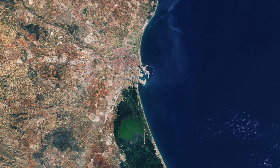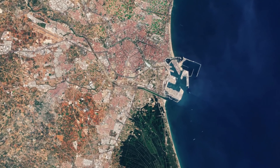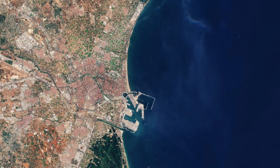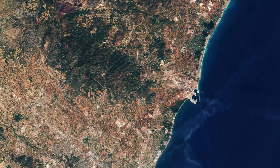Situated on the east coast of the Iberian Peninsula, Valencia is the third largest city in Spain after Madrid and Barcelona. The city is visible in the center of the image, flanked by the Mediterranean Sea on one side and overlooked by the mountains of the Sierra Calderona to the north.